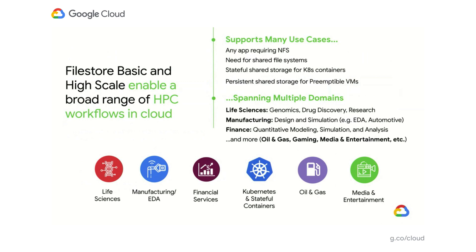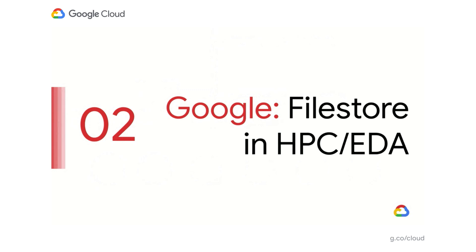With these new capabilities, FileStore enables you to migrate your workloads into the cloud. You can now run all types of HPC workloads with a native NFS file system inside the cloud, connect using either VMs or containers, and even use preemptible VMs to save considerable costs. You can now support life sciences, manufacturing, finance, and more workloads. To demonstrate how such a file system is used in production, I'm going to turn it over to Jill to present how they use this technology for their EDA workload.